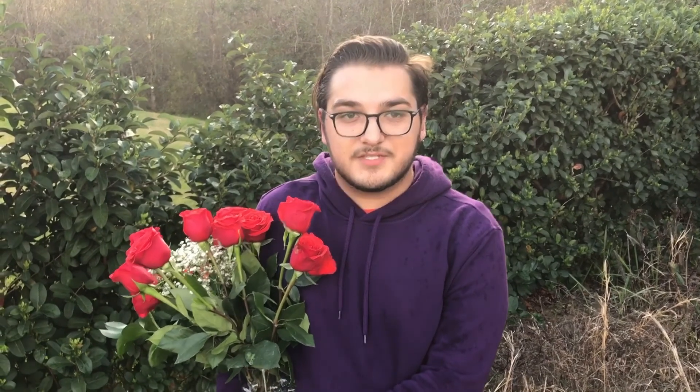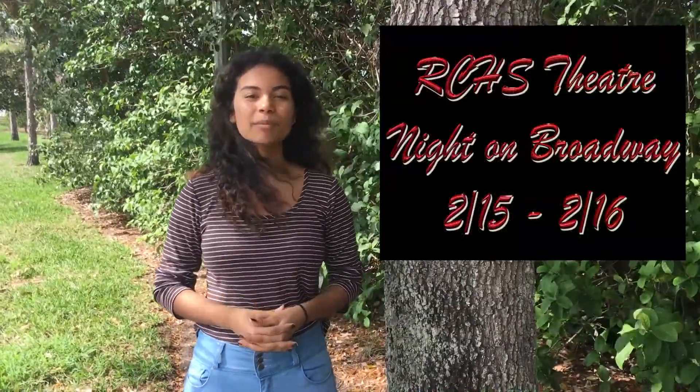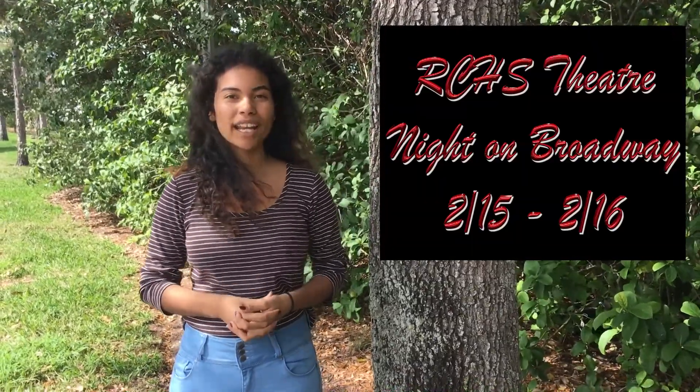After you get your ticket, you have to see Mrs. James in room 215 for further information. Finally, make plans to bring your valentine to a night of music and comedy. RCHS Theatre proudly presents our first annual Night on Broadway, Thursday and Friday the 15th and 16th at 7pm in the Auditorium. Hear hit songs from Hamilton, Chicago, Little Shop of Horrors, and Grease. Tickets are $6 at the door. Break a leg to all the performers involved in this very special fundraiser for our upcoming musical, Beauty and the Beast.